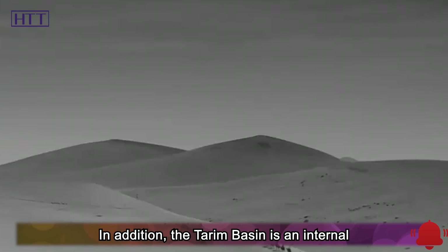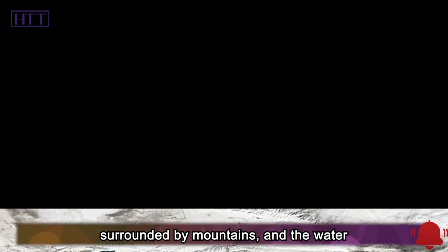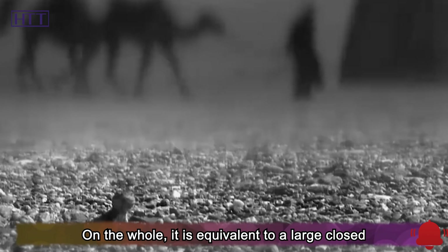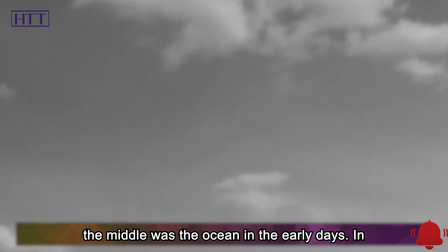In addition, the Tarim Basin is an internal drainage basin, while the Taklamakan Desert is surrounded by mountains, and the water from the surrounding mountains will eventually converge in the basin. On the whole, it is equivalent to a large closed inter-mountain basin, and the flat terrain in the middle was the ocean in the early days.